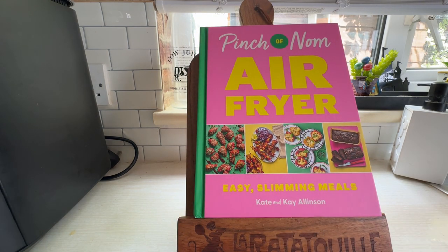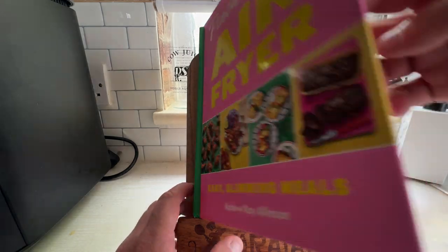It's made by Kate and Kay Allison. One's got all the other books and she cooks a lot of stuff out of them. It's a lot of fresh food. Let's see what's going on in the book itself.